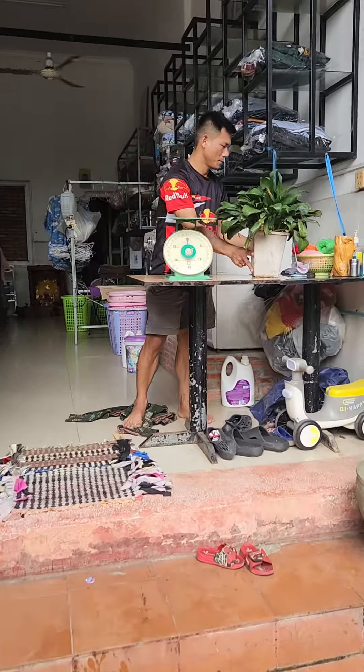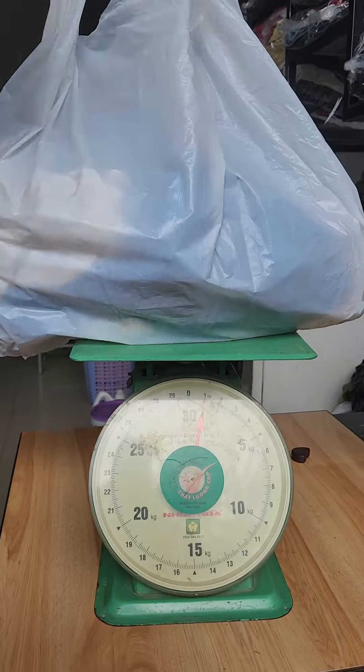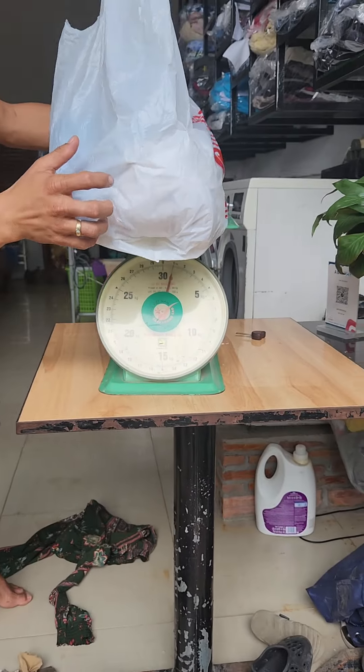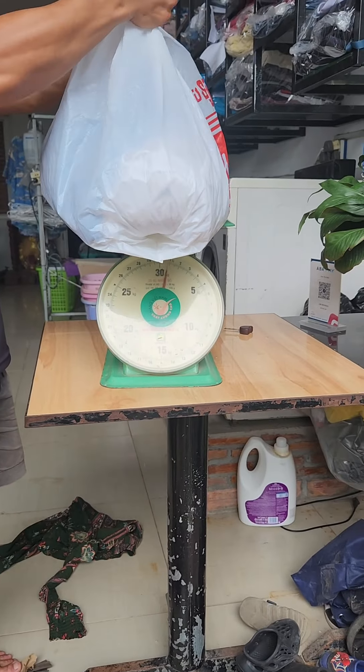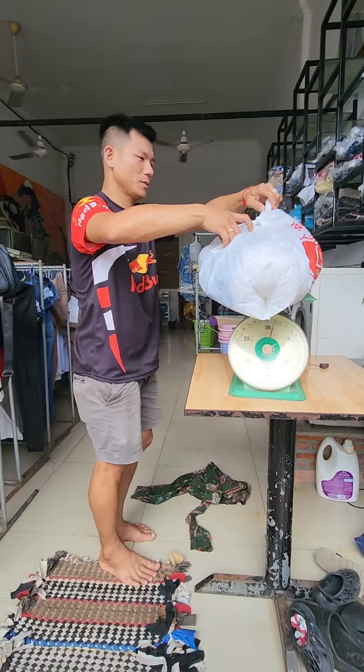We're gonna weigh it. So they weigh it — it's about one kilogram. One kilo, and they're charging a dollar a kilogram washed and folded. He's writing up a ticket. They've got a pretty good system here.